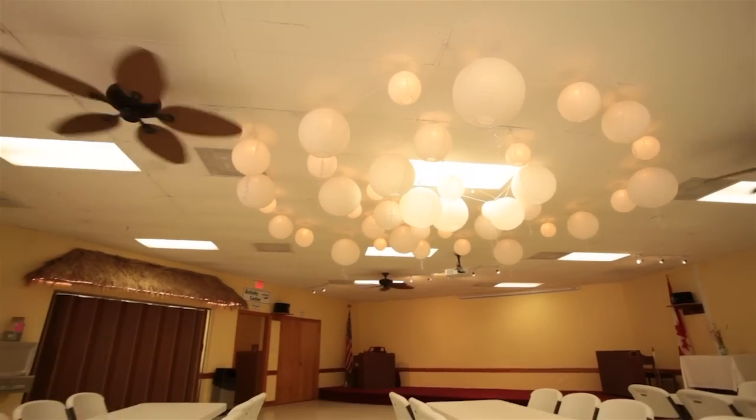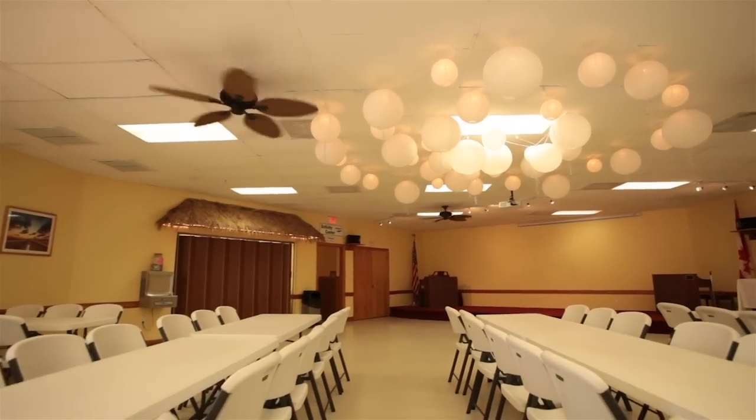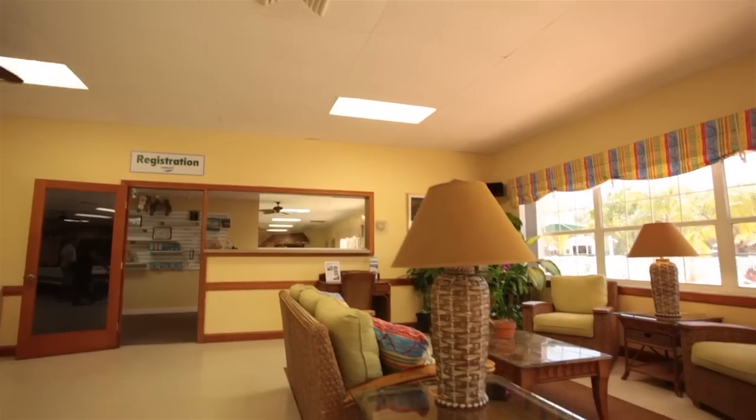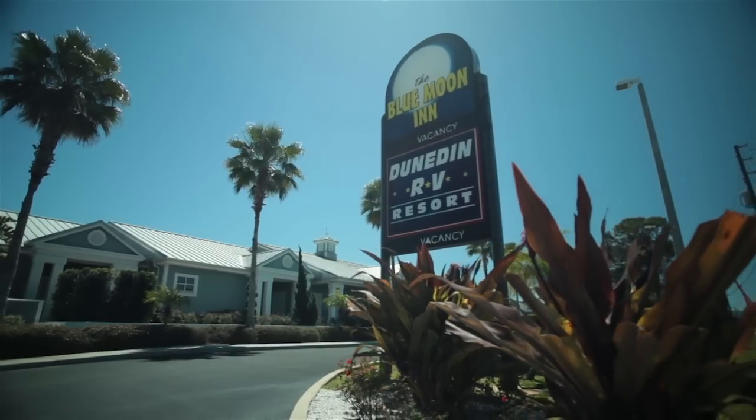The property's large clubhouse is dynamite for rallies, and let's not forget the free internet that our guests enjoy. For guests without an RV, we offer several tent sites, or make a reservation at our on-site hotel, the Blue Moon Inn.